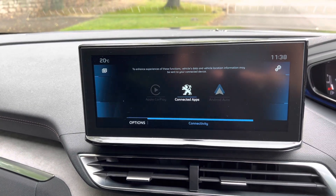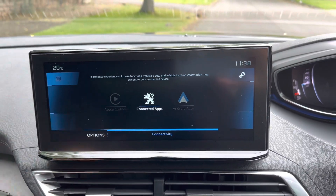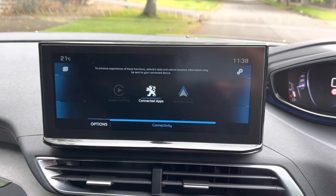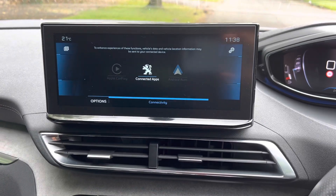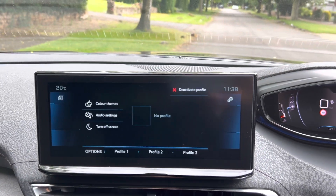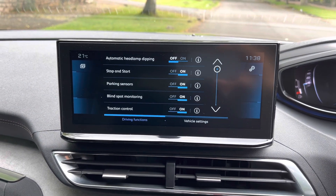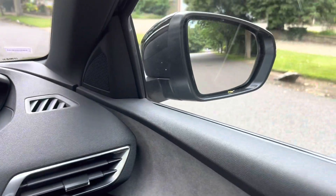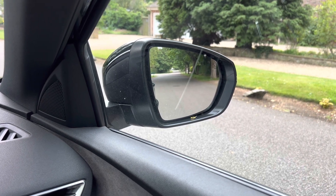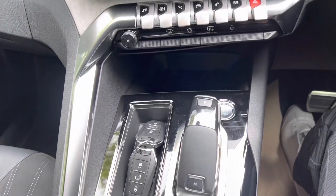It has Apple CarPlay and Android Auto with lots of different functionalities. You just touch here and do your thing. The date needs adjusting there. You can adjust the colour themes and switch on and off the parking sensors, stop-start, and blind spot monitoring — yes, don't forget it's got blind spot monitoring on the wing mirrors, as you can see in the right-hand corner on both sides. Keyless go as well — lovely.